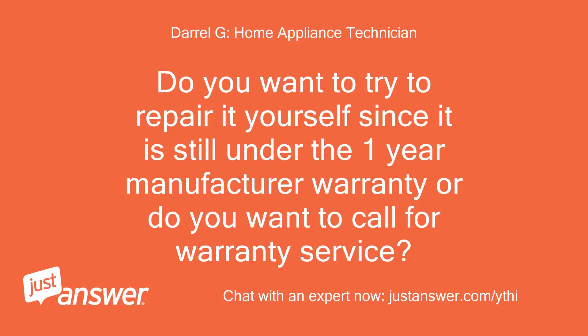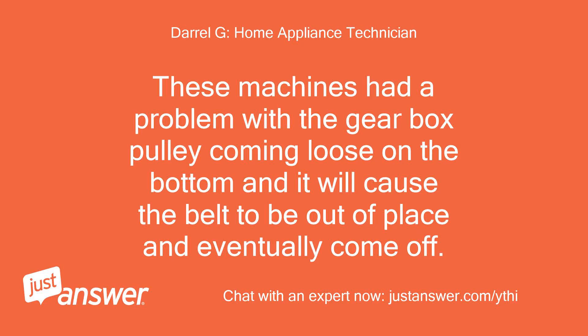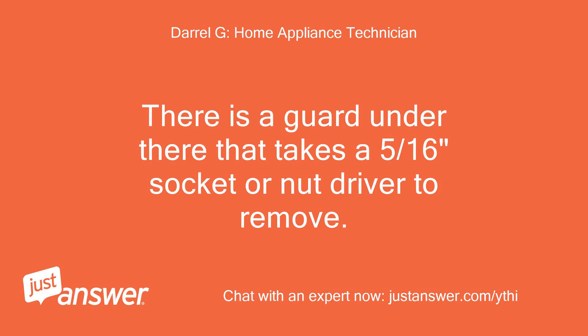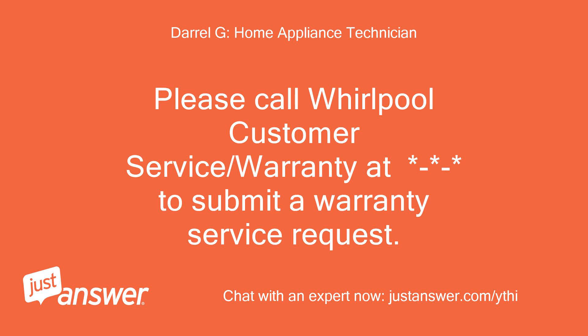Do you want to try to repair it yourself since it is still under the one-year manufacturer warranty, or do you want to call for warranty service? Probably call for warranty service, but if you think it's an easy fix, I can try it myself. These machines had a problem with the gearbox pulley coming loose on the bottom, causing the belt to be out of place and eventually come off. When the pulley gets loose, the clutch starts slipping and makes an unusual noise. You could tip the washer back against the wall and get underneath to inspect — there's a guard that takes a 5/16-inch socket or nut driver to remove. Check if the nut on the pulley has come loose. If you don't want to do all that or don't find anything, please call Whirlpool customer service to submit a warranty service request.